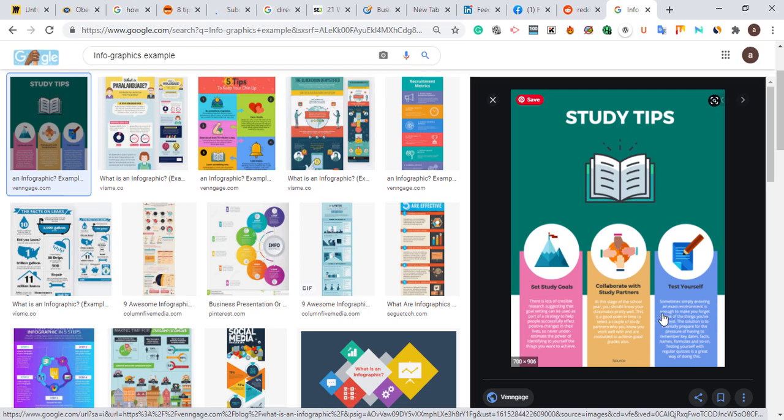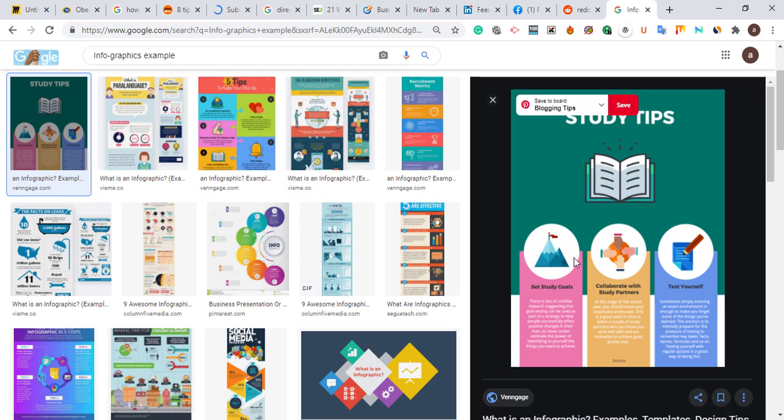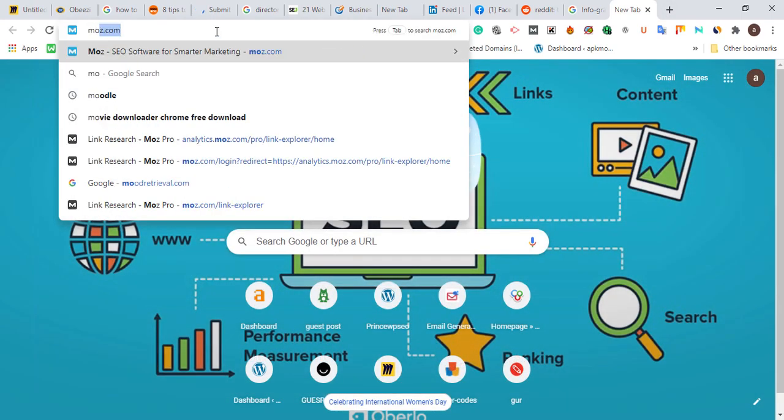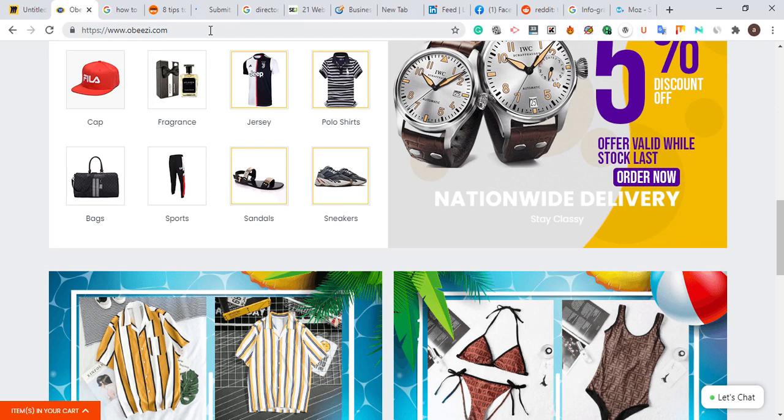You can convert your blog content into infographics — for example, a step-by-step image showing how to care for clothes, what soap to use, how to clean shoes, or how to avoid shoes smelling. Another step is blogging, which I already mentioned — adding a blog section to your e-commerce website. Then there is using link tools. I'm going to analyze a competitor website that sells clothes, caps, and women's wear using Moz to show you how to use link tools.